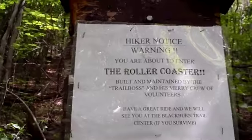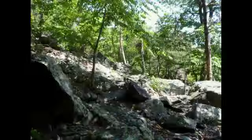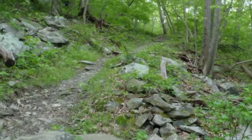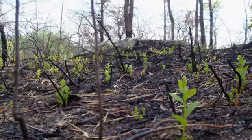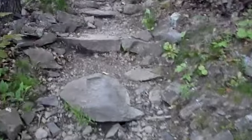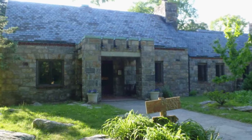And here we are — I've reached the Roller Coaster. They don't have access to the land on the ridge top, so the trail has to go along the side. Therefore you've got to go up and down and up and down over all the ravines. The Roller Coaster isn't the hardest part of the AT, but believe me, it wears you out. And finally, there it was — Bear's Den Hostel. Truly a refuge for a weary hiker.